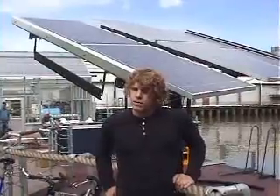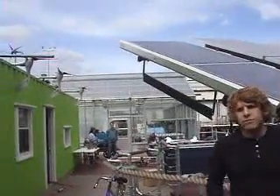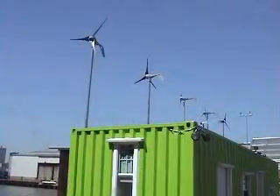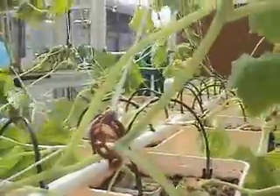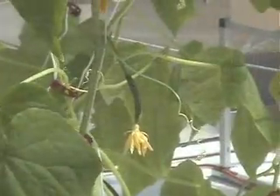We also have five small wind turbines that are about to go up. You can see them hanging over the container right now. Those are about 400 watts each, so there are five of them, and in combination they'll equal about two kilowatts. They produce that much energy at a rated wind speed of 28 miles an hour.